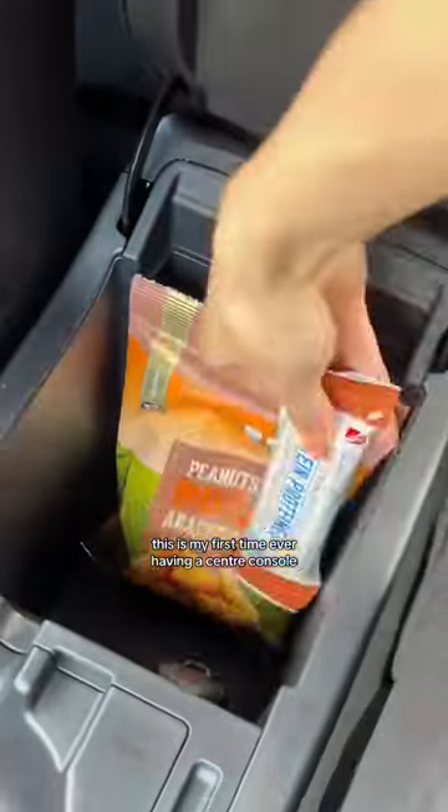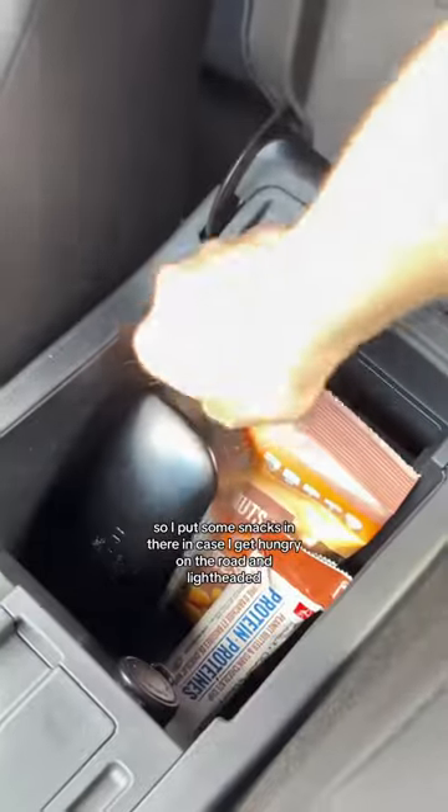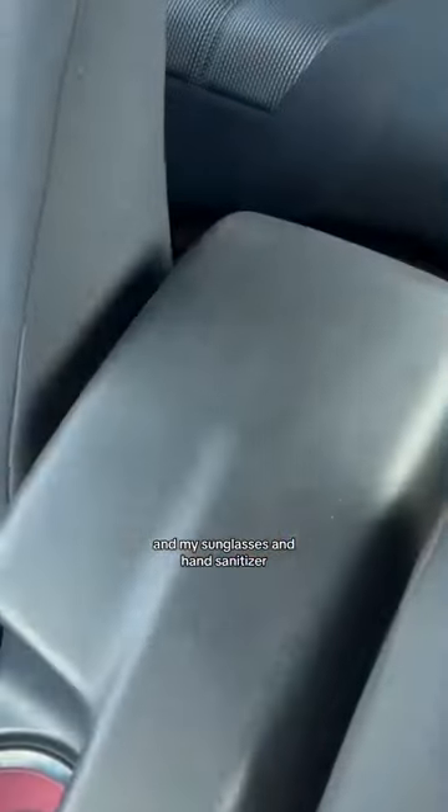This is my first time ever having a center console, so I put some snacks in there in case I get hungry on the road and lightheaded, and my sunglasses and hand sanitizer.